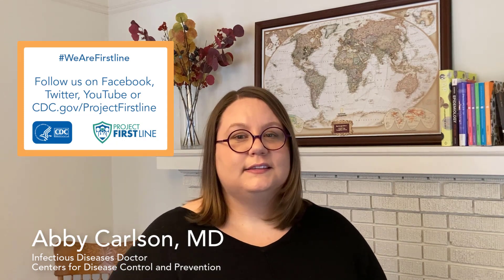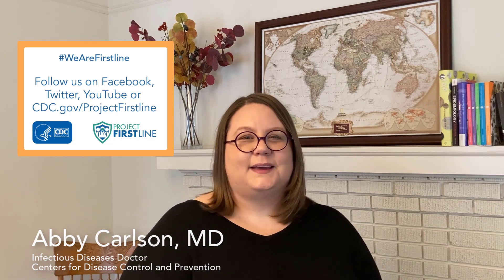Thanks again, as always, for joining us. Please be sure to follow us on Facebook, on Twitter, on YouTube, and check us out on the website at CDC.gov/ProjectFirstline. We will see everyone back here with the next episode.